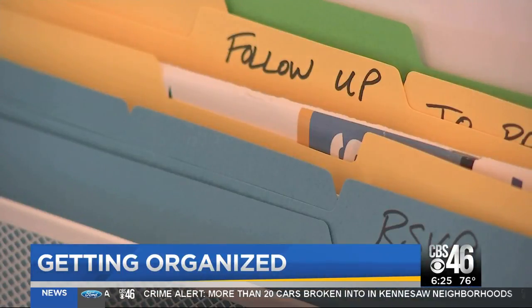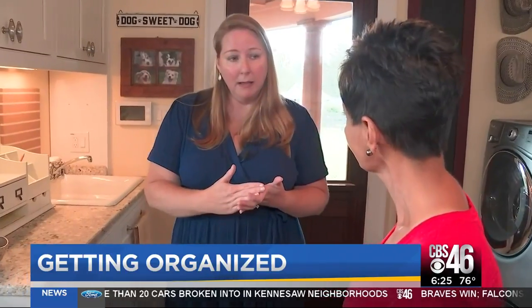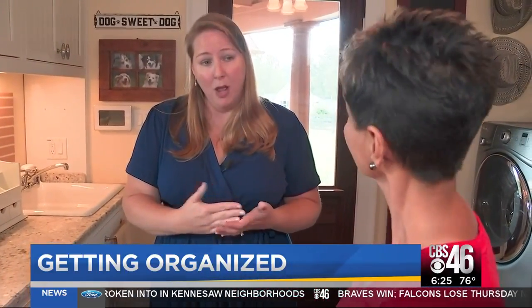Rogers recommends what she calls vertical filing. You want a weekly section and a monthly section. Your weekly section is going to be where you put everything that needs to be tackled on a weekly basis.